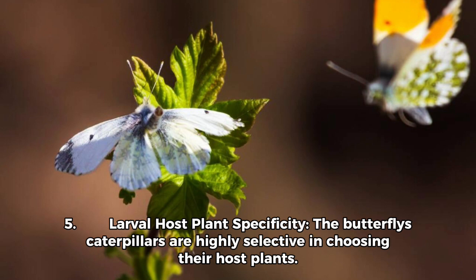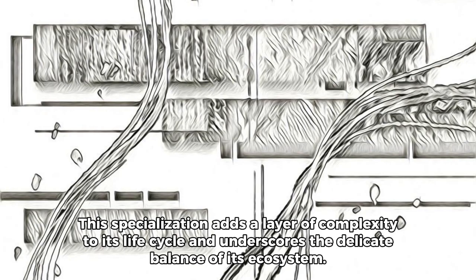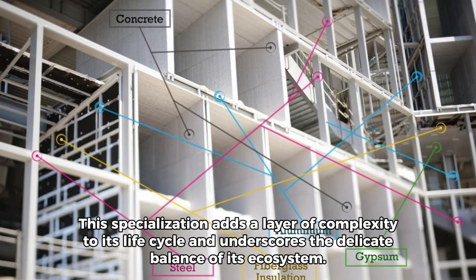Fact 5 — Larval Host Plant Specificity: The butterfly's caterpillars are highly selective in choosing their host plants. This specialization adds a layer of complexity to its life cycle and underscores the delicate balance of its ecosystem.